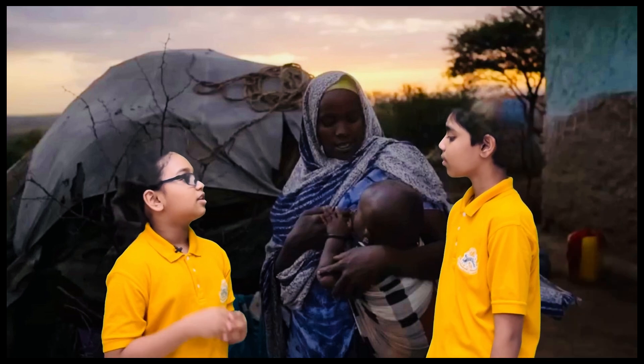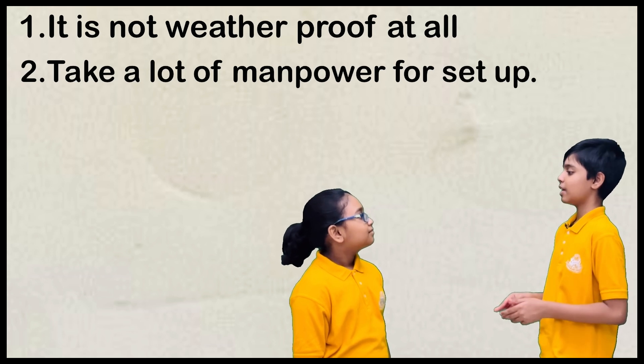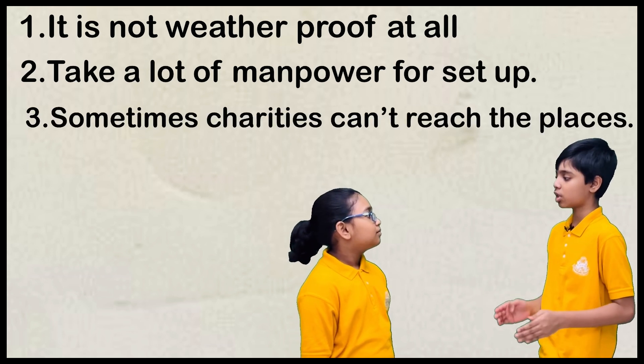Emeth, what are the problems we should consider? I think they're not weatherproof at all, take a lot of manpower to set up, and sometimes charities can't even reach the places they're at.